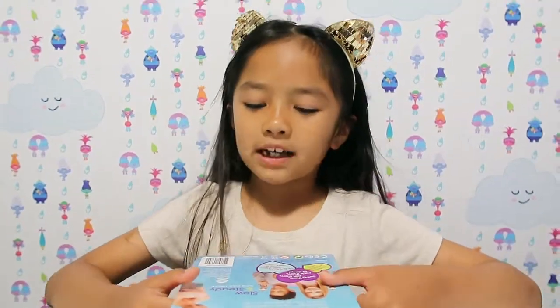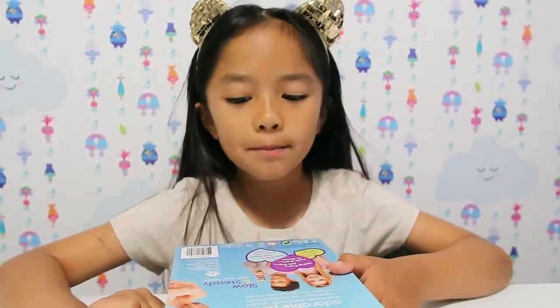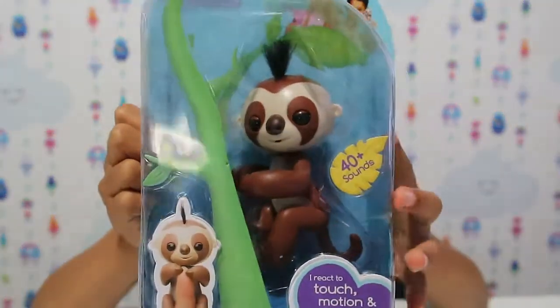Before we start unboxing it, I'm gonna tell you all the features. All of the pets actually have the same features but they have different names and different looks. Mine is a baby sloth — I really like it because it's a baby sloth, and sloths are very slow. In my real life, I'm a very slow person too.